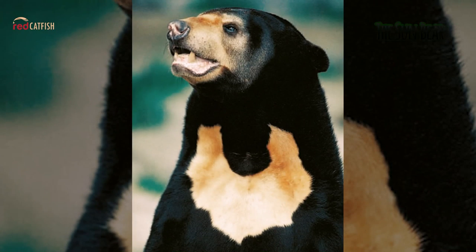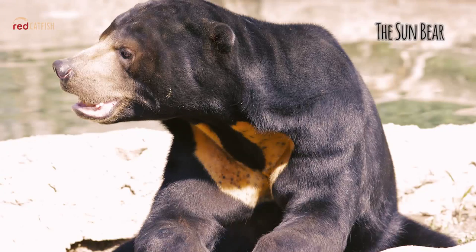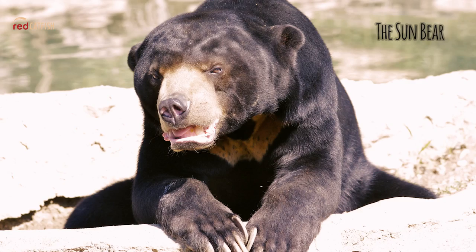The Sun Bear. Also known as the honey bear for its love of honey, the Sun Bear is the smallest of the world's eight bear species. The Sun Bear can be clearly distinguished from other bears by a white or yellowish patch on the chest. The Sun Bear is found primarily in the forests of Southeast Asia.